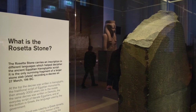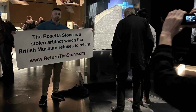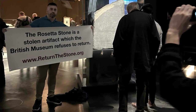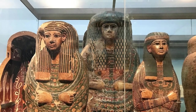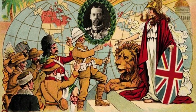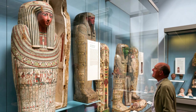However, the Rosetta Stone's journey and its current residence in the British Museum are not without controversy. In recent years, there has been a growing conversation about cultural heritage and the repatriation of artifacts. The stone, like many other ancient objects housed far from their country of origin, has become a focal point in discussions about colonial history and the ethics of museum collections.